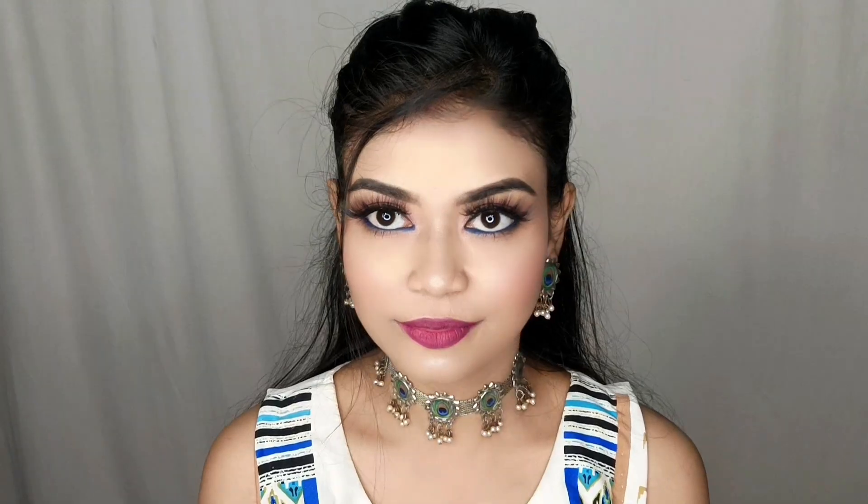Welcome back to my channel. I am going to share this soft and nude makeup look which is very best for teenagers and it is also affordable because it is a one-brand makeup look. This complete makeup look I created from Blue Heaven products. If you are interested in how I created this look, do not skip this video, and please take a moment to subscribe to my channel.